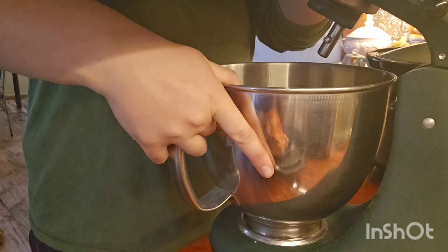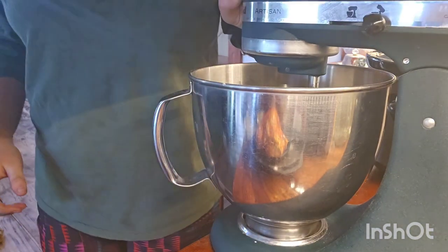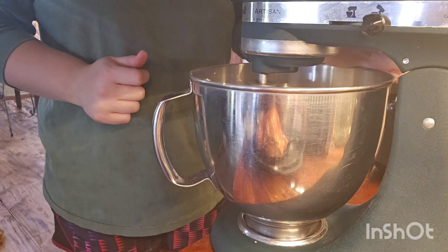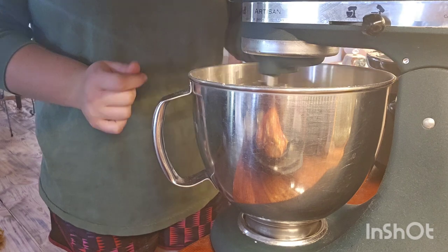The recipe I found online — I can leave the link below — was 4 cups flour, three-quarter teaspoon salt, 1 cup butter, 1 cup sugar, 2 eggs, 2 teaspoons vanilla, and three-quarter teaspoon of baking powder.